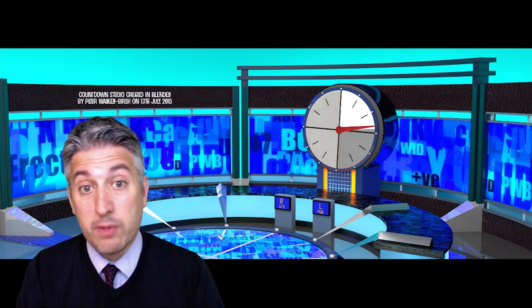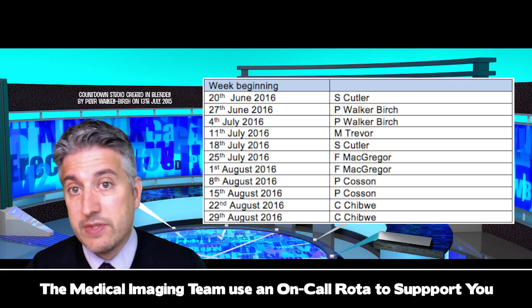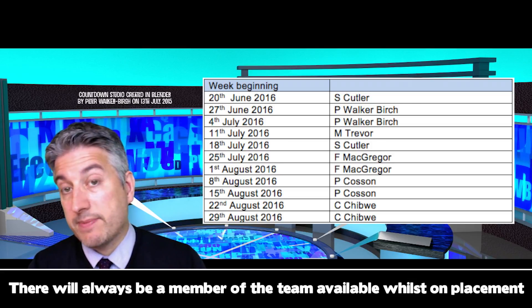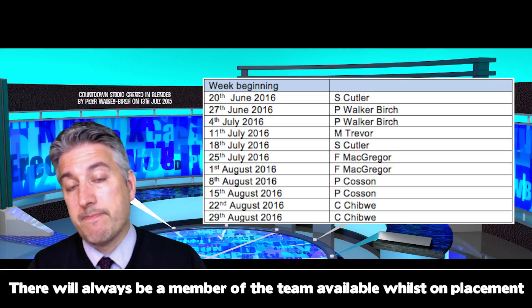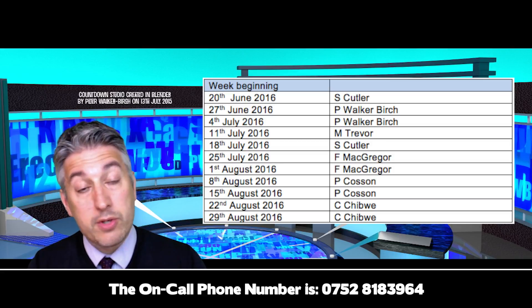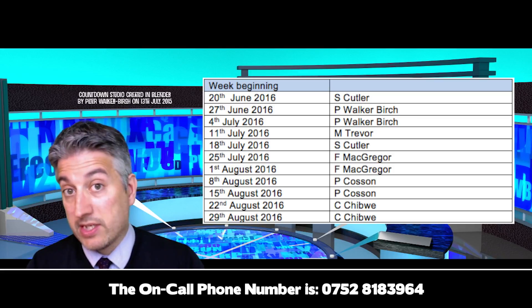Within the medical imaging team we have adopted an on-call rota for academic support during the summer, as this is the start of the season where people start to take their annual leave and engage with research and scholarly activities. Rest assured there will always be an academic member of staff available throughout your clinical placement. Yours truly will be carrying the phone this week and next week, followed by other members of the medical imaging team. If you have any urgent issues that need to be addressed, please ensure that you call the on-call phone on 0752 813 3964. I have placed a copy of the rota at the top of the learning materials section of the Blackboard site for Clinical Placement One.